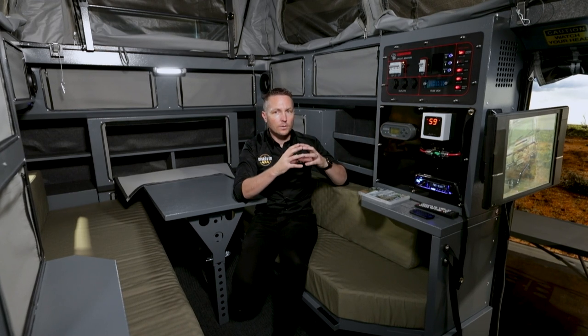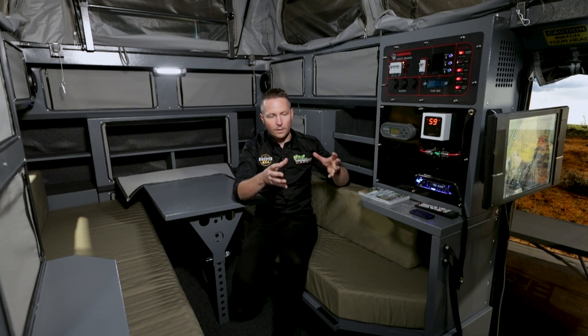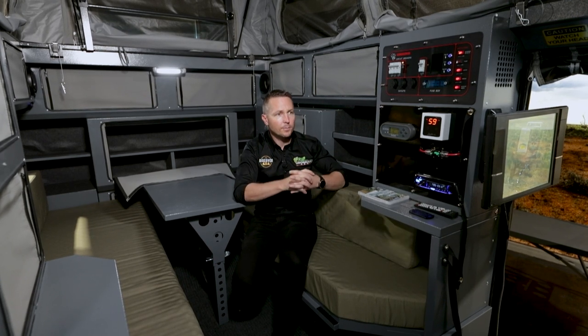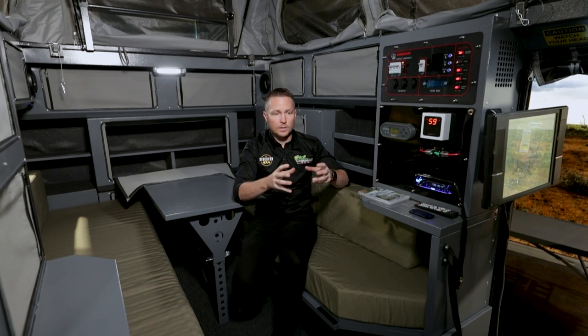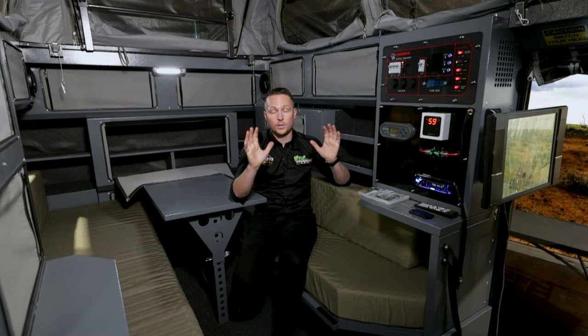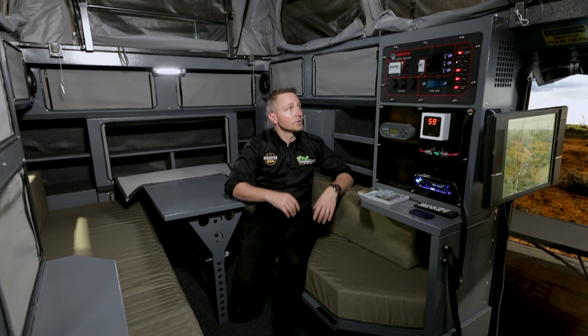I've looked at a lot of different pieces of equipment, even for our businesses, and sometimes the best equipment out there can be so confusing and hard to use that it's simply overwhelming — like going from an iPhone to a Samsung.